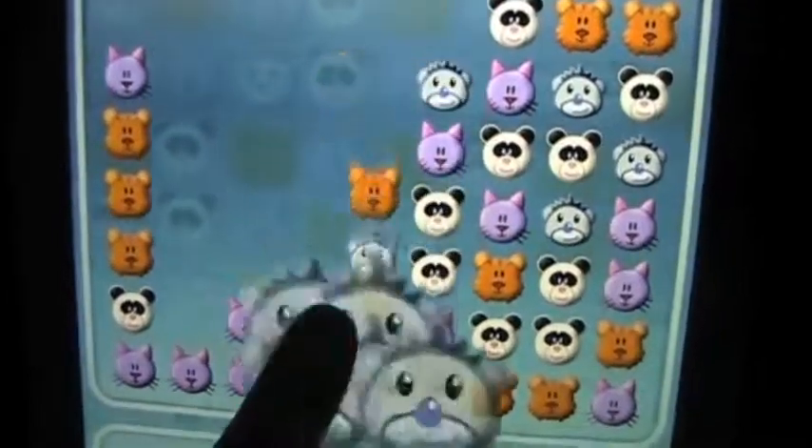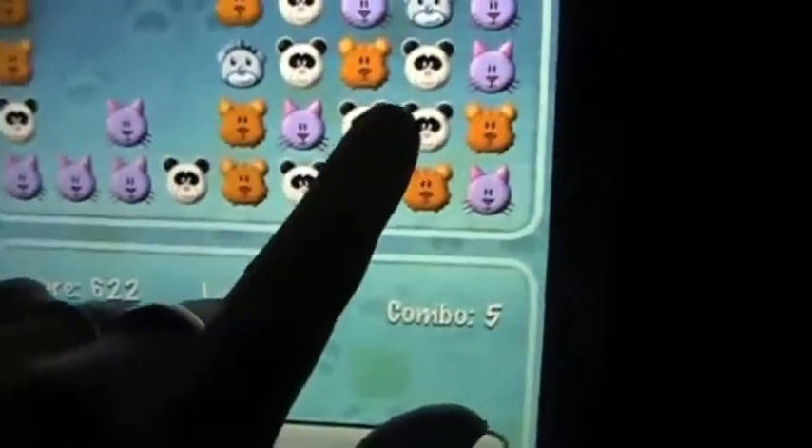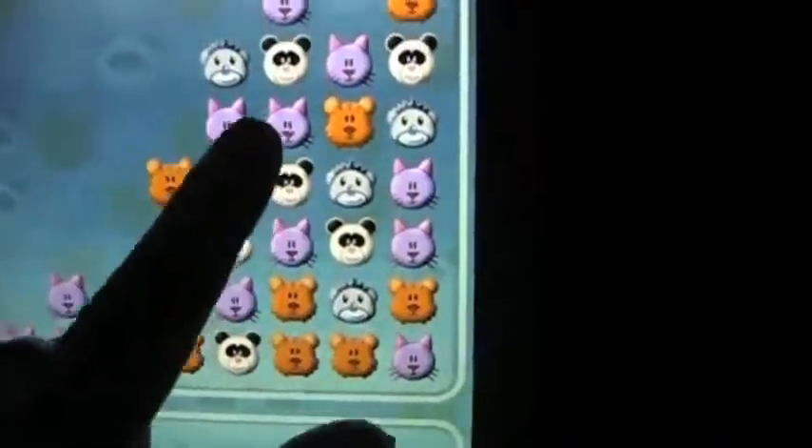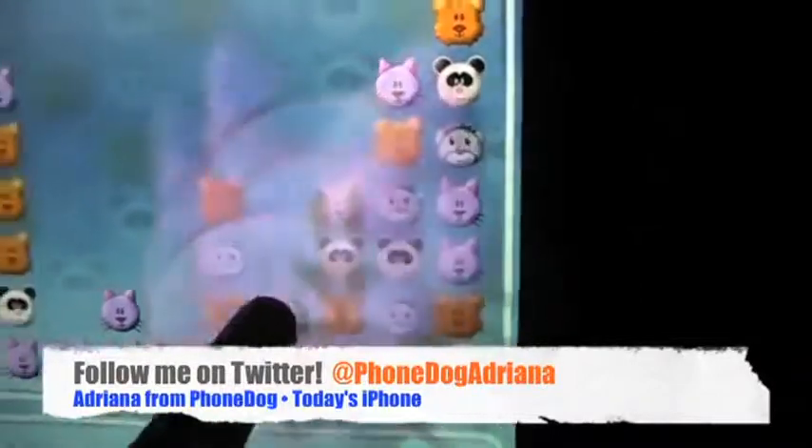So those were comparisons of three iPhone apps and three iPad app counterparts. If there are other comparisons you want to see, drop us a line over at todaysiphone.com and we'll do our best to get them out there to you. For now, it's Adriana — thanks for watching.